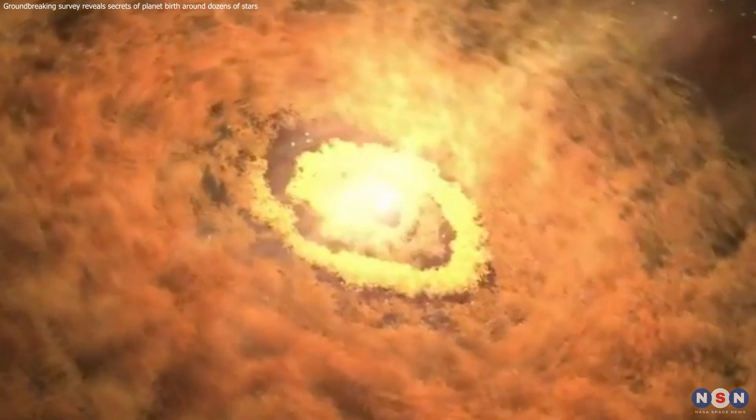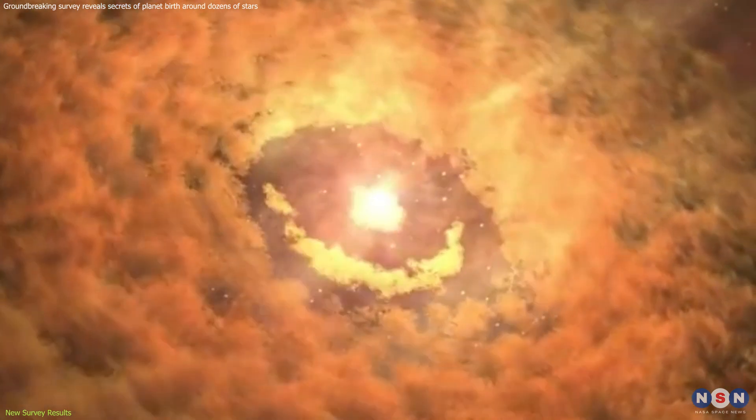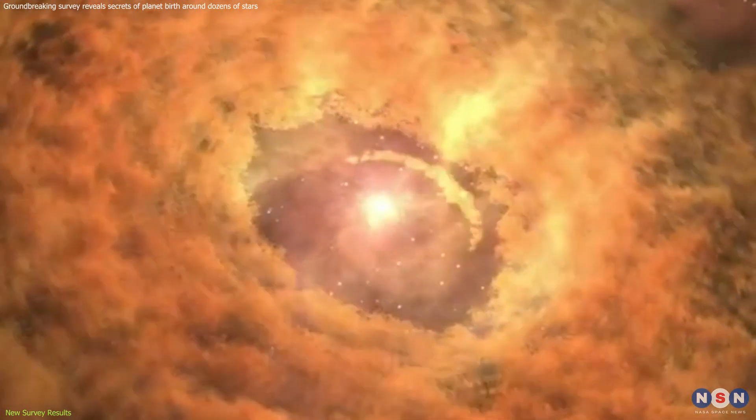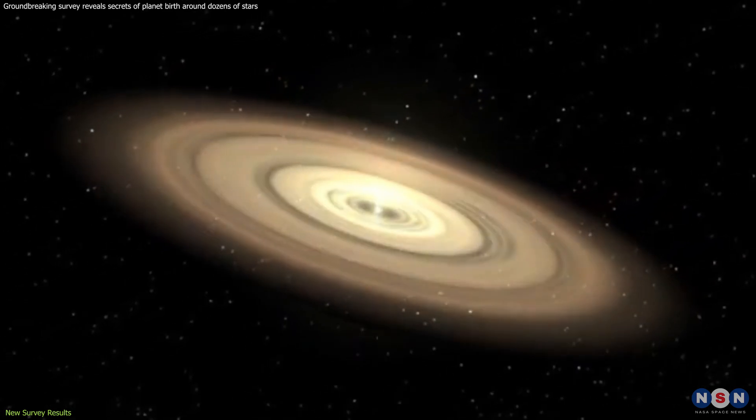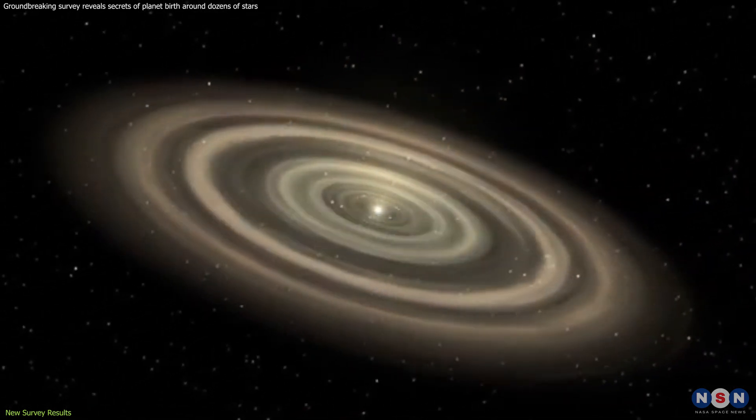Young stars are often surrounded by swirling disks of dust and gas. These are the cosmic cradles where planets take shape. Studying these disks, called protoplanetary disks, is crucial for understanding how planets form.